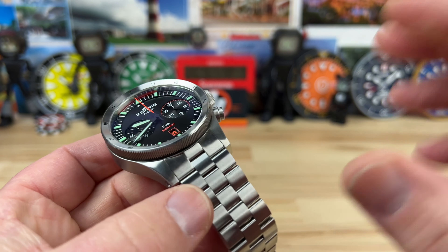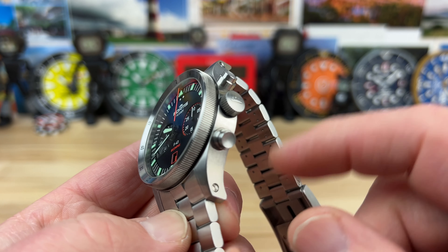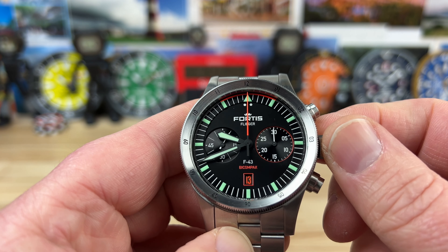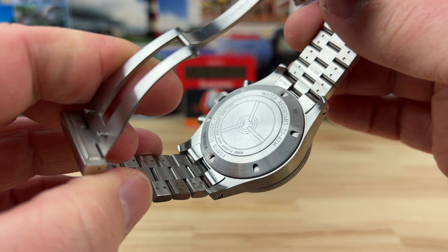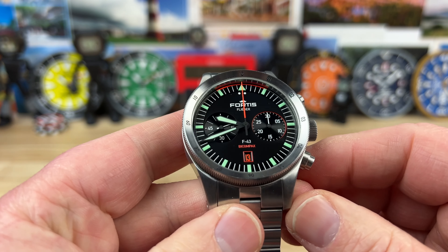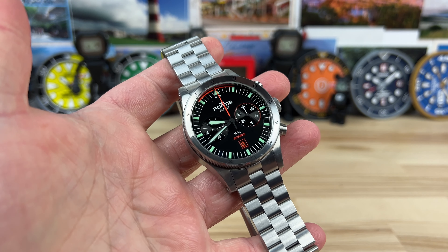You're going to wear this thing on the bracelet — I guarantee it. The crown is 7.6mm, oversized screw-down. It should have 200-meter water resistance or higher. Checking the case back — yes, 200m, so it's 20 ATM.